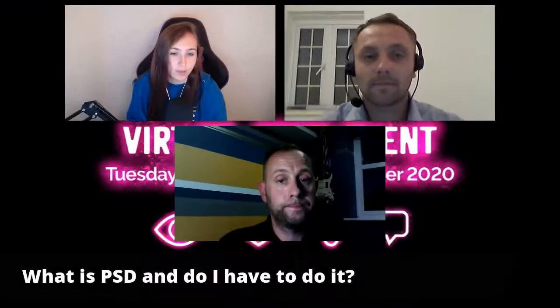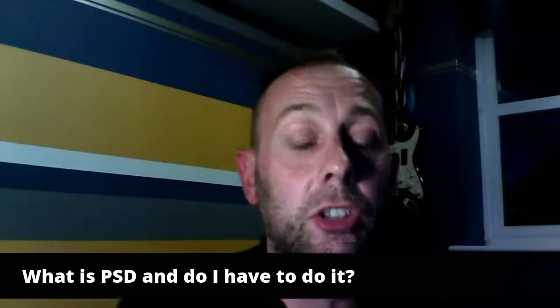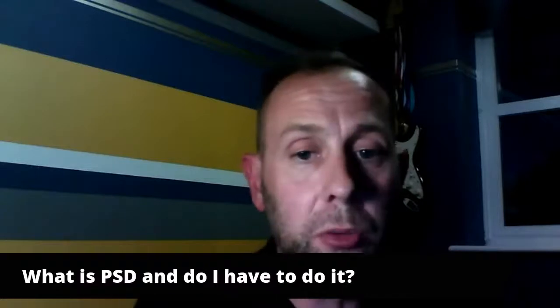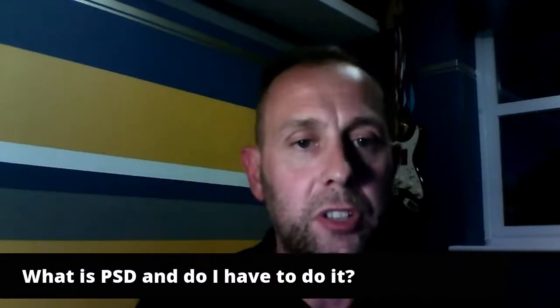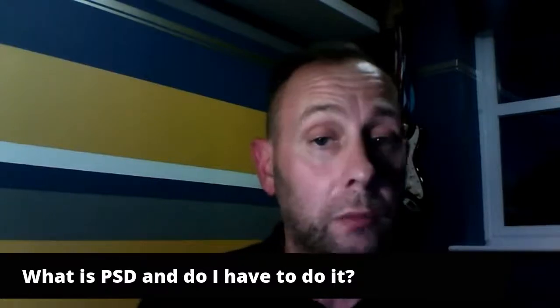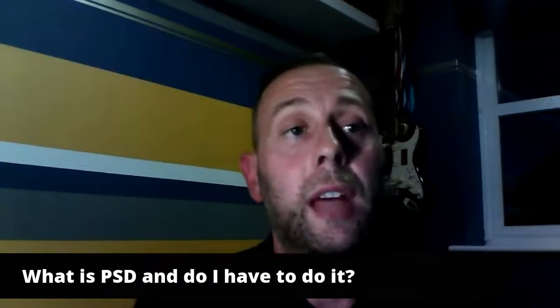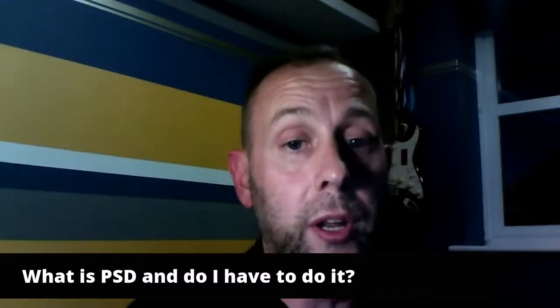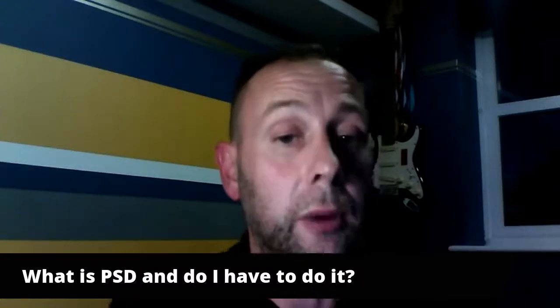PSD stands for Personal Social Development — it's the soft side of college, covering interpersonal skills, CV building, and everything you need to be a fully rounded member of society and employee. You might be great as a painter and decorator, but you also need to be able to apply for jobs and sit interviews. PSD sessions give you that knowledge, understanding, and empowerment. They are part of the study program and must be completed by all 16-to-18-year-old learners.